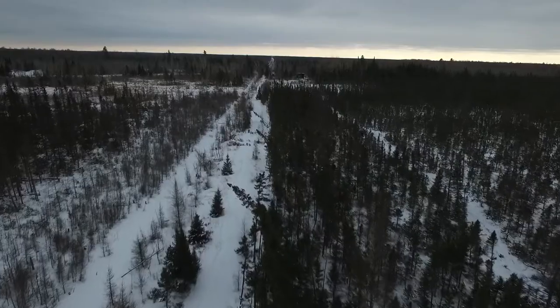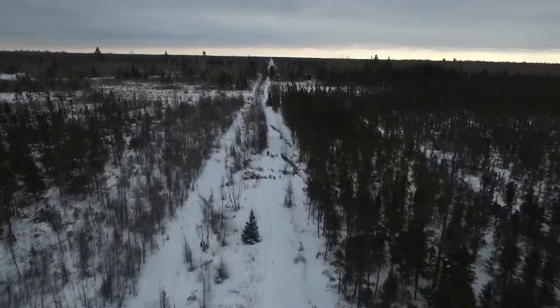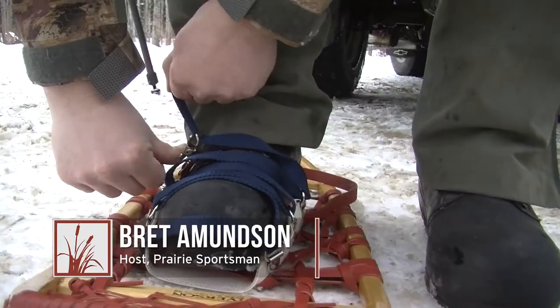Here at the Sax-Zim bog, you've got some snowshoe trails. You've got to have a special hat if you're going to go snowshoeing.